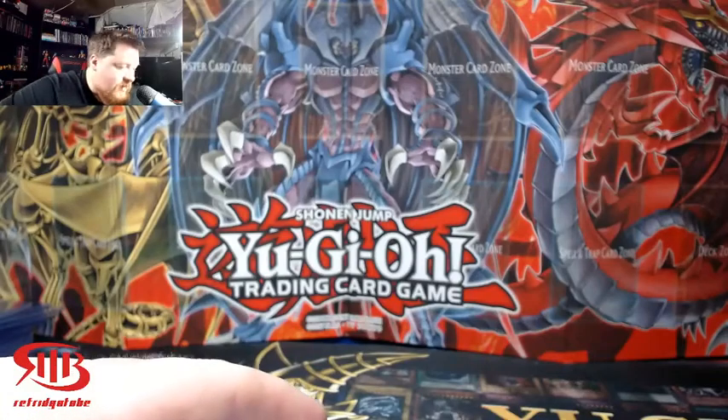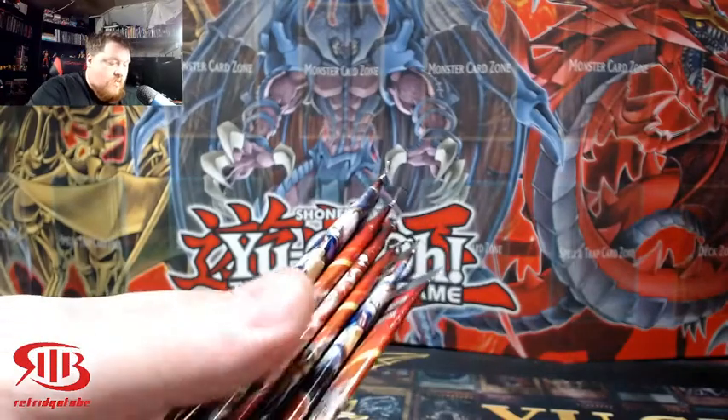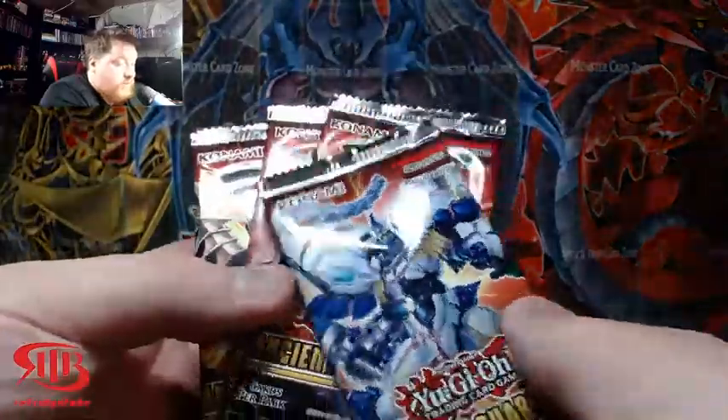What is up ladies and gentlemen, it's ya dude with Frigetube and today we are going to crack into some more Ancient Guardians.